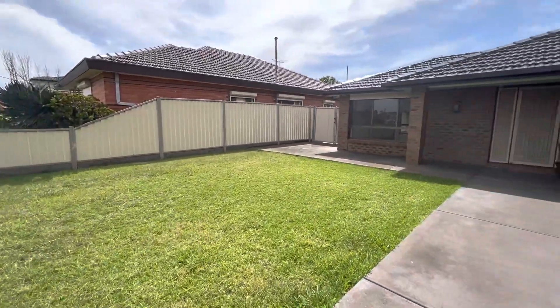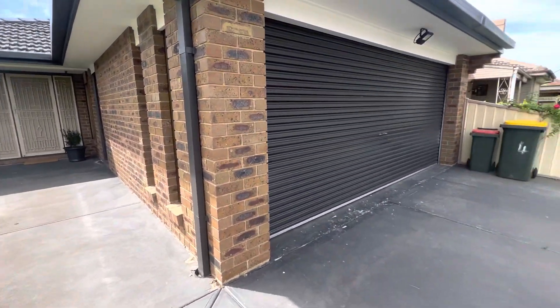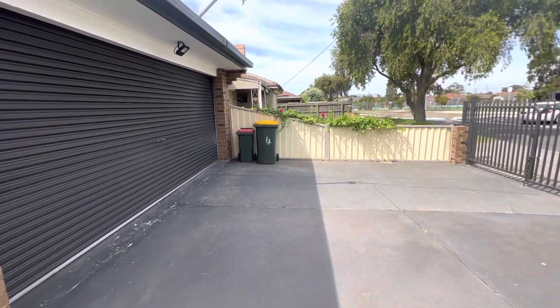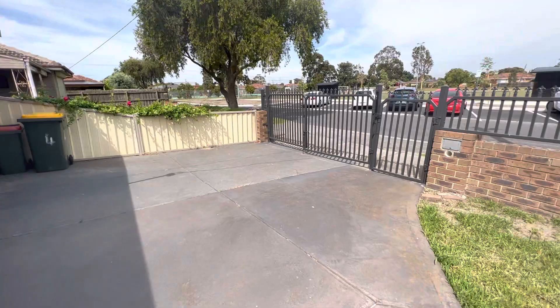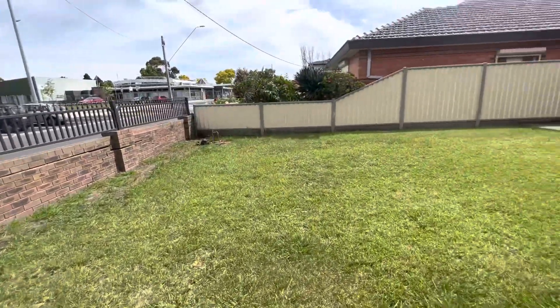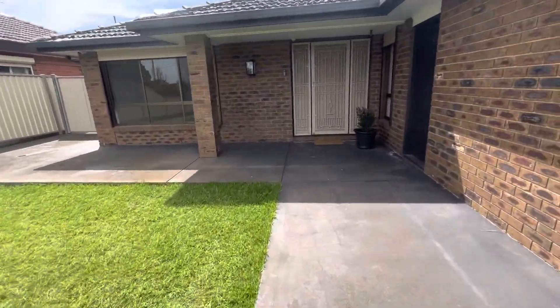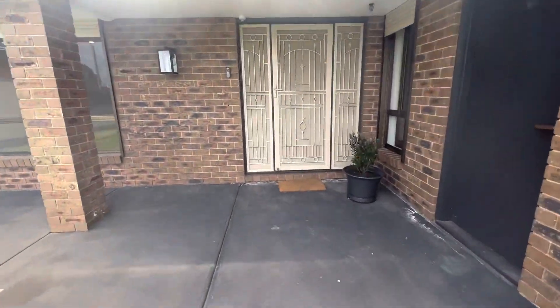Hey there guys, Melissa here from Prime Residential. We're here at 4 Simi Street in Sunshine West. Coming through to the front, we have your double car garage with remote control — it is also gated as well. Really nice low-maintenance front yard. Let's go through the front.